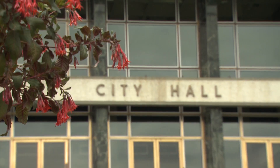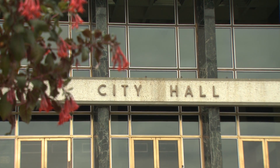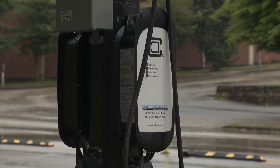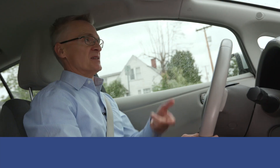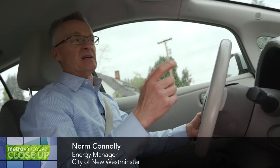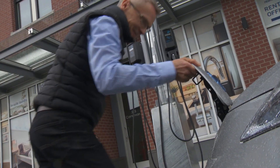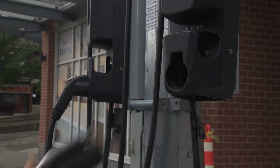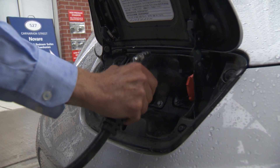The City of New Westminster recently partnered with BCIT in a pilot project that uses street lamps to increase public access to electric vehicle charging stations. The idea was to take a standard LED street light and convert it so it could provide two chargers at the street pole, capable of delivering a level 2 charge capacity.